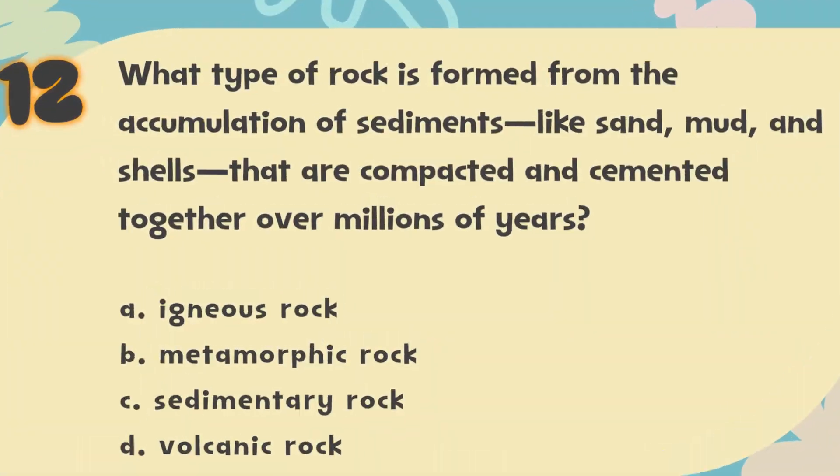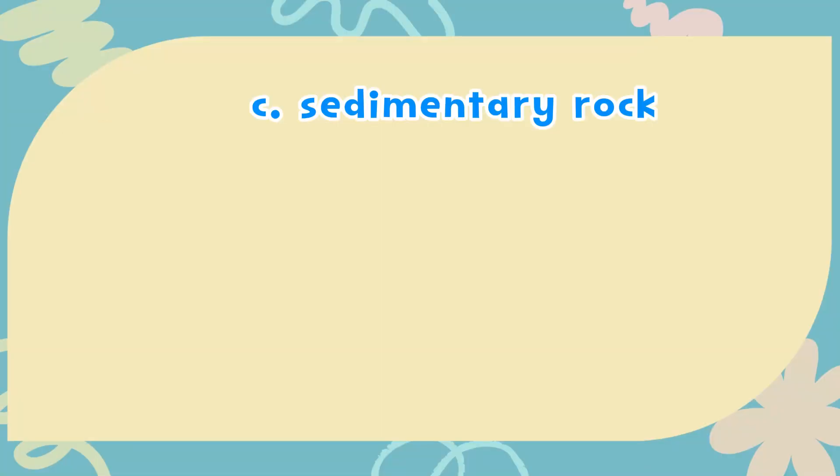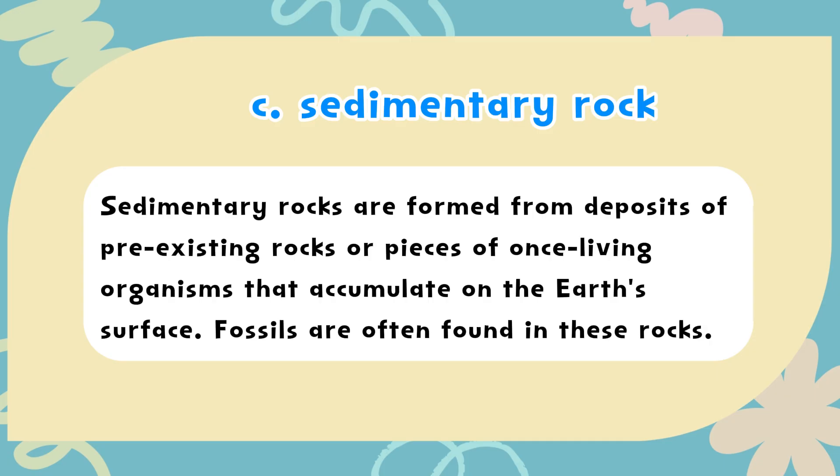The correct answer is C. Sedimentary rock. Sedimentary rocks are formed from deposits of pre-existing rocks or pieces of once-living organisms that accumulate on the Earth's surface. Fossils are often found in these rocks.